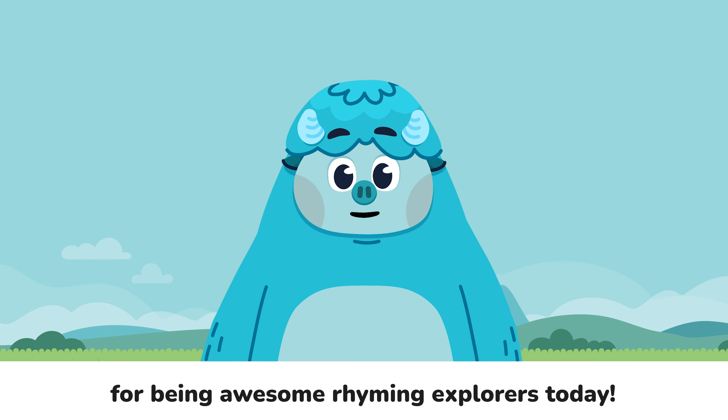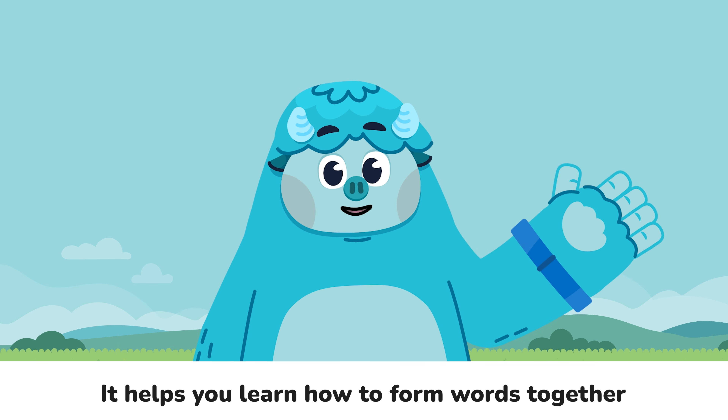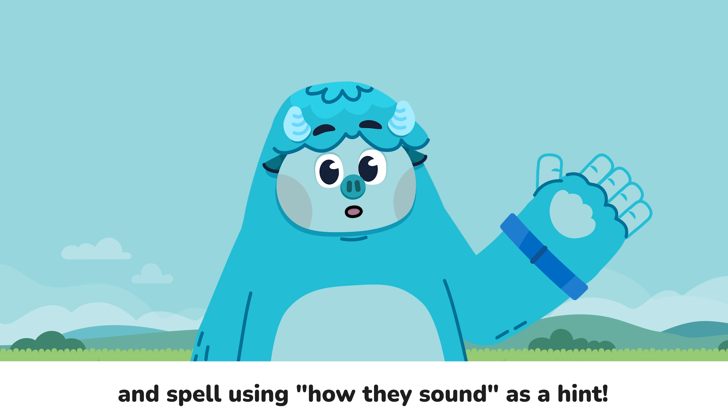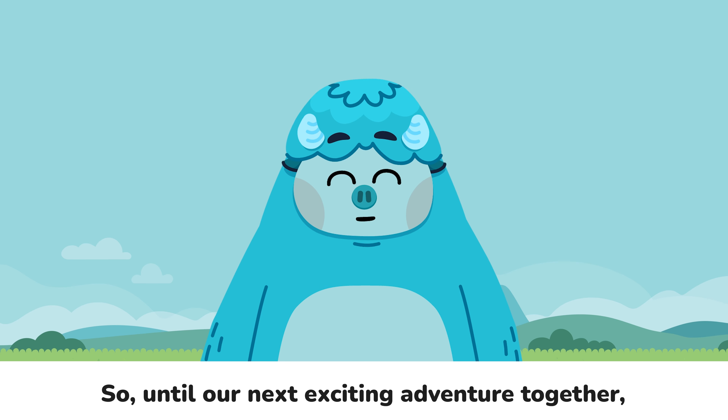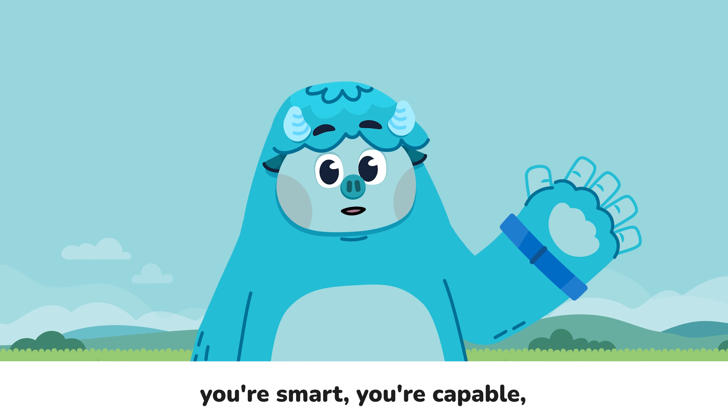Now keep practicing those rhyming skills. It's your superpower in the world of language. It helps you learn how to form words together and spell using how they sound as a hint. So, until our next exciting adventure together, remember: you're smart, you're capable, and you're always ready for a challenge. Goodbye, little learners! See you next time!